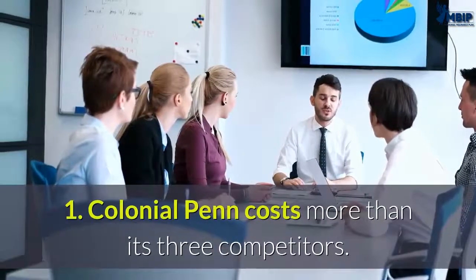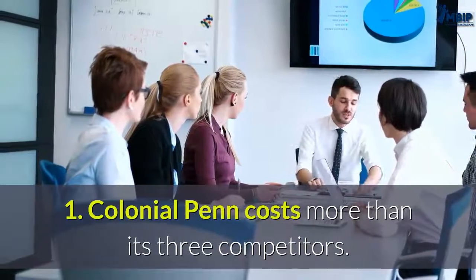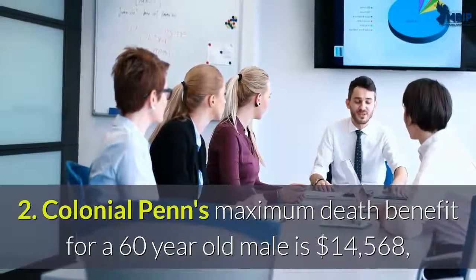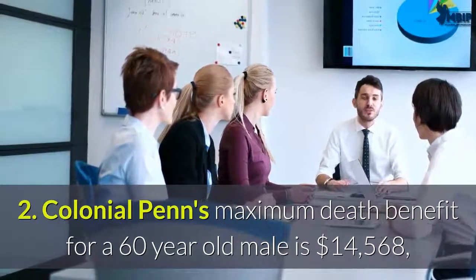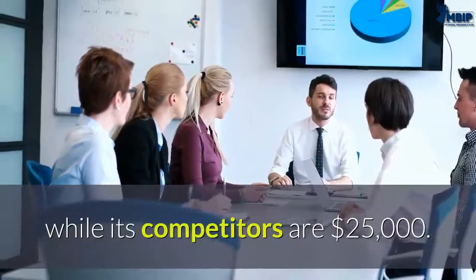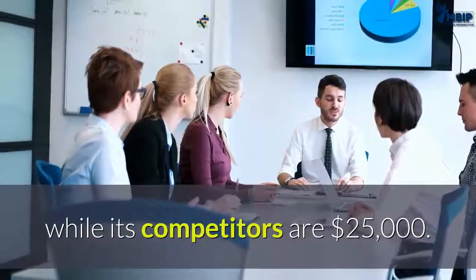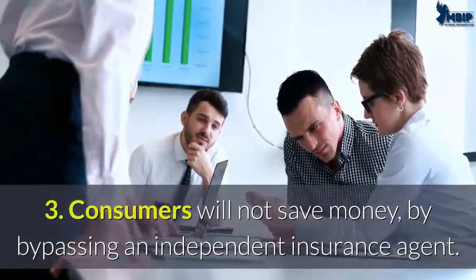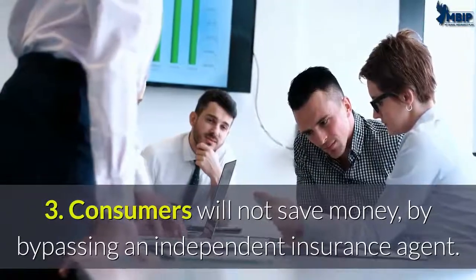Our key takeaways: Colonial Penn costs more than its three competitors. Colonial Penn's maximum death benefit for a 60-year-old male is $14,568, while its competitors offer $25,000. Consumers will not save money by bypassing an independent insurance agent.